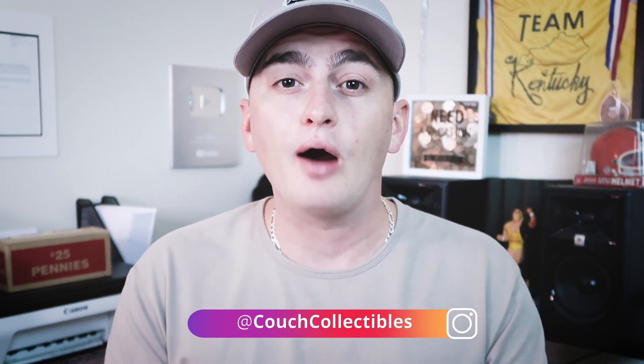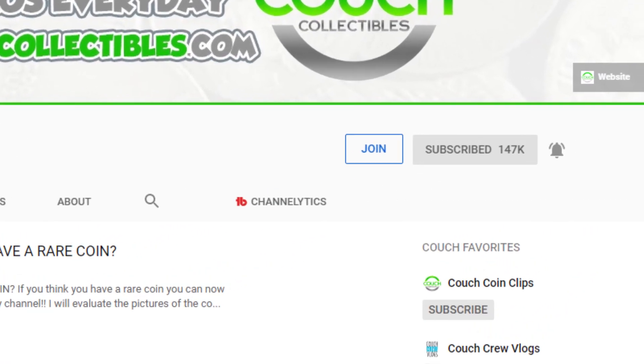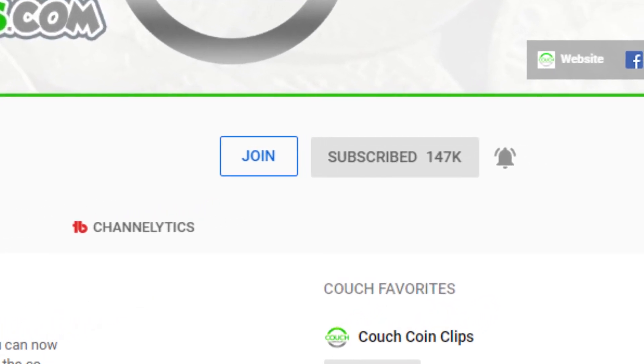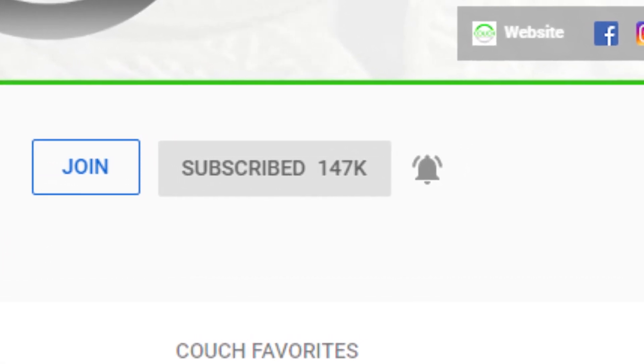When we have promotions, discounts, and things of that nature for the store, I will be posting that in my coin videos here on Couch Collectibles. If you guys want those updates, all you have to do is go to my channel and click that bell. Once you click the bell, you will also get notified when I do coin roll hunting live streams, where we search for coins from the bank. It is really, really fun. Interacting live with you guys on the coin roll hunting live streams is one of my favorite things about YouTube.